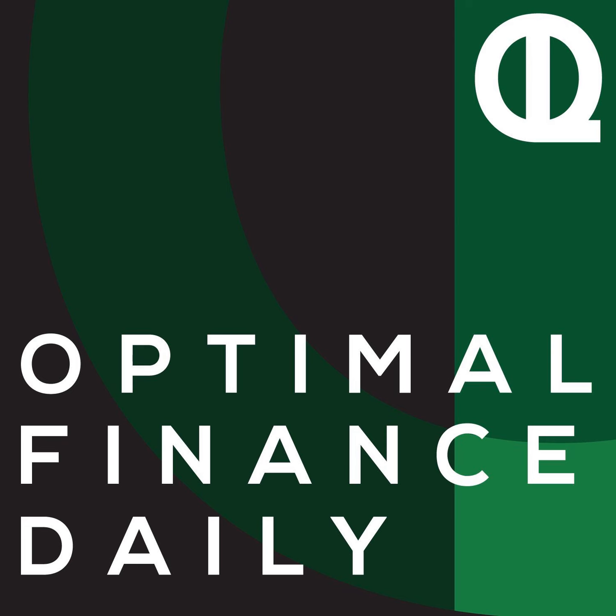I'm Dan, your host, and welcome back to Optimal Finance Daily, where I read to you from some of the best personal finance blogs on the planet, seven days a week. Hope you're having a great Friday, thanks for joining me today. And hey, if you didn't know, we give away books on Instagram pretty frequently, so if you're not yet following us there, you can find us at Old Podcast. But for now, let's get to today's post as we optimize your life.